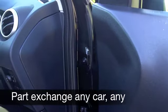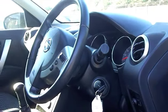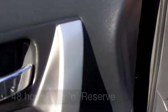Get inside and you've got a cloth interior, a nice spacious cabin. Everything's there for you, like cruise control, climate control, and Bluetooth connectivity for your mobile phone.